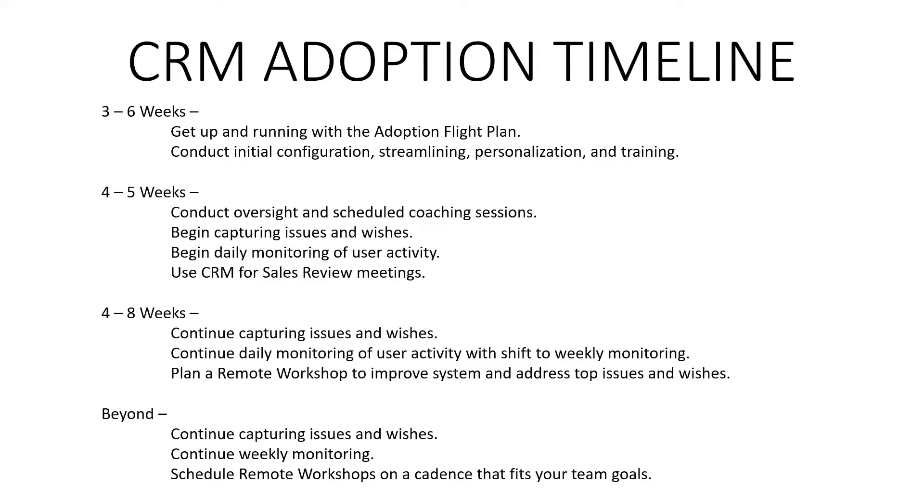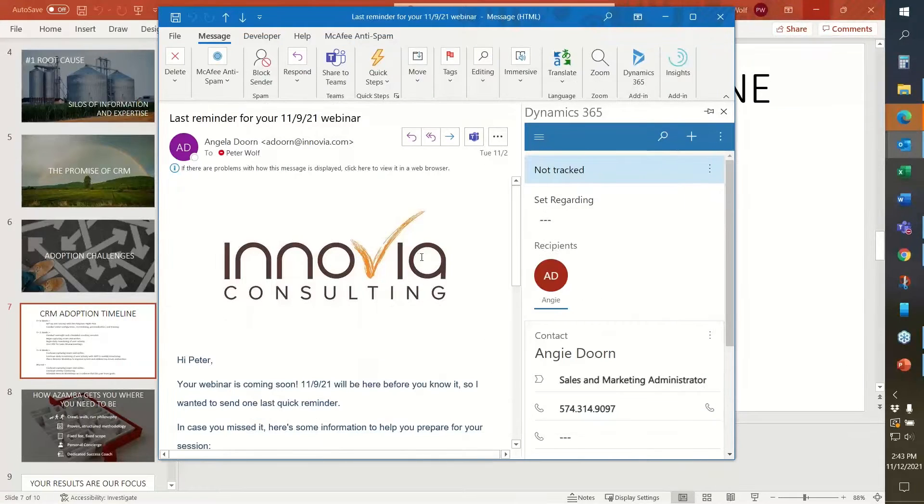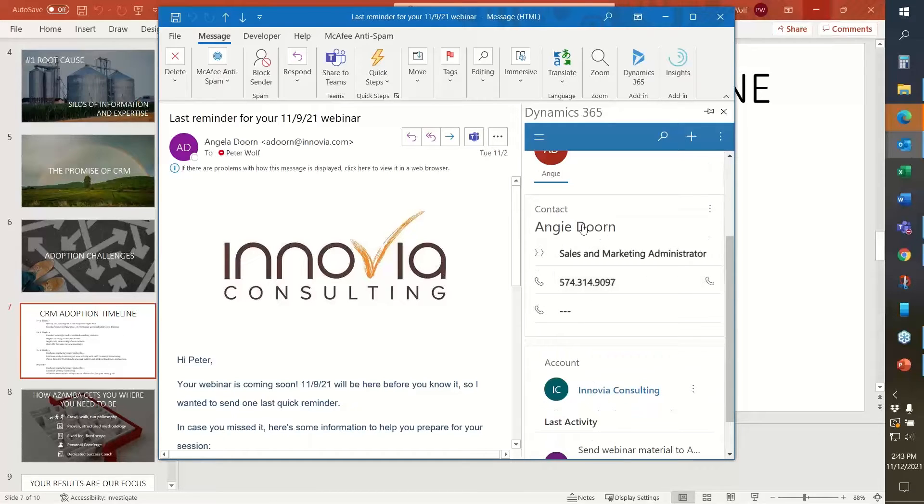The first thing we talk about with adoption is email integration. I'm going to start where most people live, which is Outlook — and the same thing can be done inside Teams channels as well. Wherever you live, you can access your CRM data. For example, Angie sent me this email and she's already in my CRM. From here I can see information about Angie, her phone number, information about her account, last activity, open sales opportunities, or service tickets.